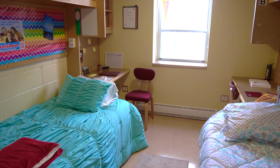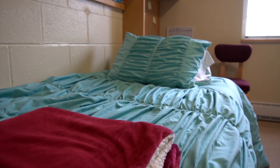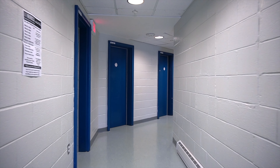This is a Payton College room. As you can see, there are two beds so you have yourself on one side and your roommate on the other. In the Payton College residences there are laundry facilities in each building, and there are also common washrooms on every floor.